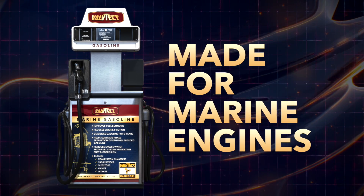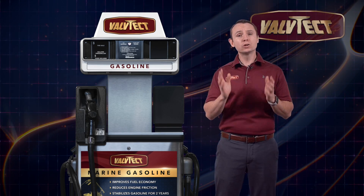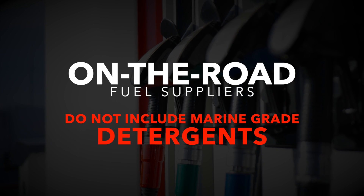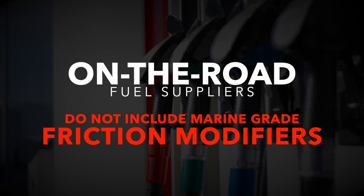Valtek Marine Gasoline is engineered to give your marine engine exactly what it needs. Let me be clear: your marine engine needs marine-grade gasoline. On-the-road fuel suppliers do not include detergents, additives, or friction modifiers that your marine engine needs.